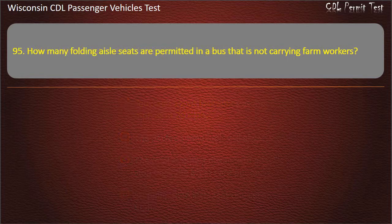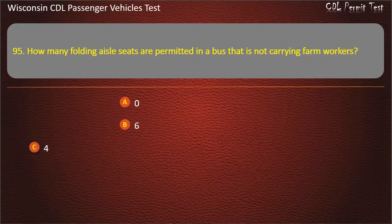Question 95: How many folding aisle seats are permitted in a bus that is not carrying farm workers? — Zero; Six; Four; Eight. Answer: Zero.